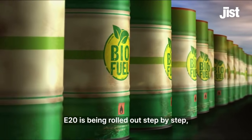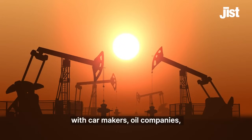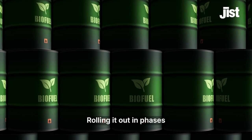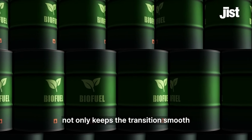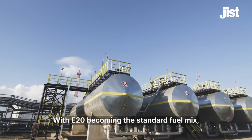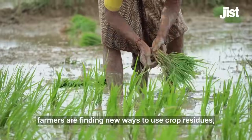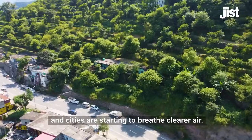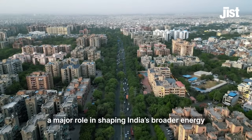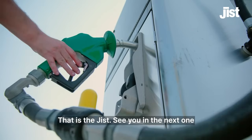E20 is being rolled out step by step. Any increase beyond E20 will happen gradually, with car makers, oil companies, and farmers all working together to make the transition smooth and hassle-free. Rolling it out in phases not only keeps the transition smooth but also helps India use less imported fuel and clean up the air. With E20 becoming the standard fuel mix, farmers are finding new ways to use crop residues, the economy is seeing relief on the import bill, and cities are starting to breathe clearer air. But this is just the beginning — these gains will play a major role in shaping India's broader energy and sustainability future.